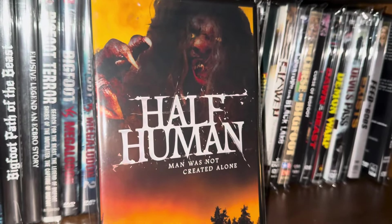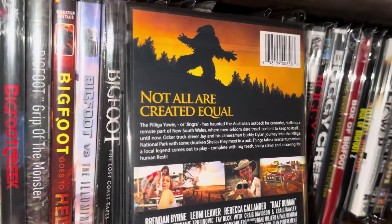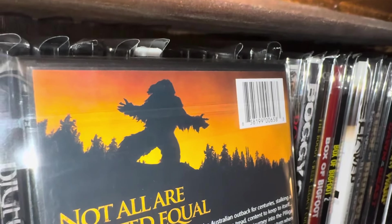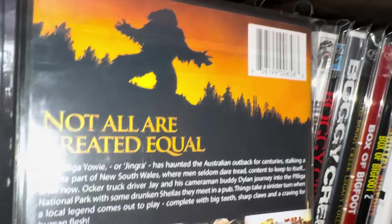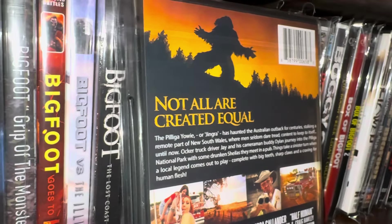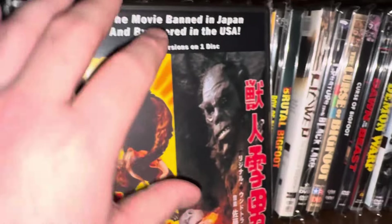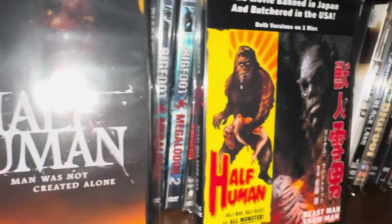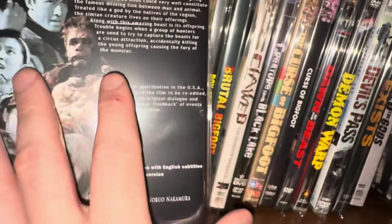Next one is called Half Human — I've had this movie for a long long time. This is a movie from 2015. I like that silhouette image of Bigfoot on the ridge — it looks really cool. And here's the Pelaga Yowie — this is the Australian version of Bigfoot, they call it Yowie Down Under. Then this is a two-pack of two other movies also called Half Human — the US release and then a Japanese cut of it. These are all three different movies.